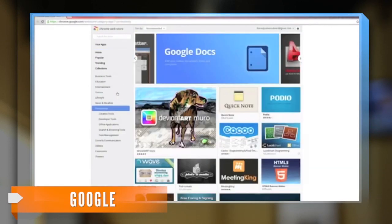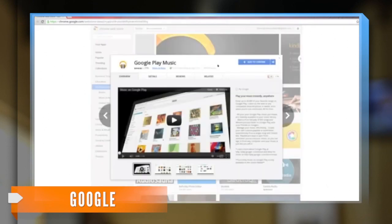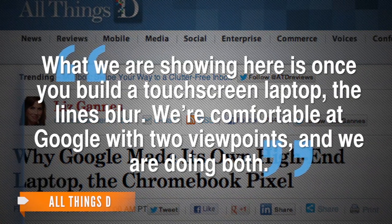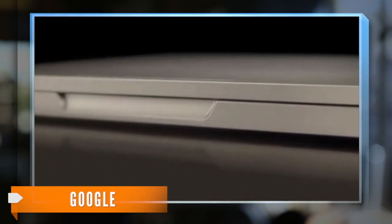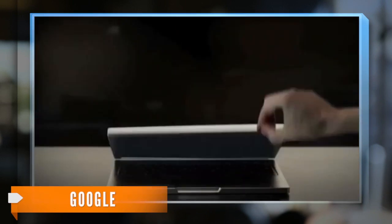But doesn't Google also make Android products and the Android operating system? That's what a blogger for All Things D asked Google's VP of Chrome. He said, "...what we're showing here is once you build a touchscreen laptop, the lines blur. We're comfortable at Google with two viewpoints, and we're doing both."